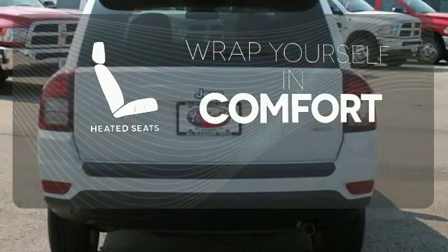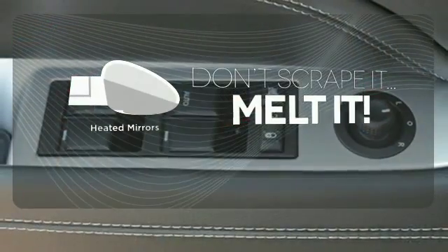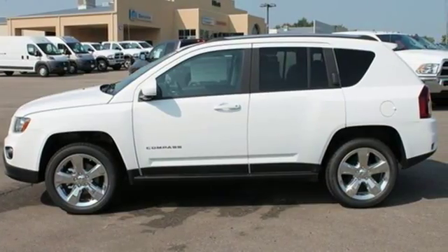Ward off the chills with heated seats. Leave the scraper in the car, thanks to the heated mirrors. A multifunction steering wheel puts control at your fingertips. You'll fit in anywhere in this compact SUV.